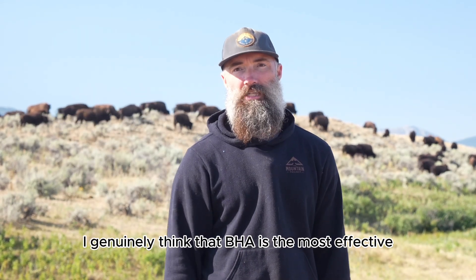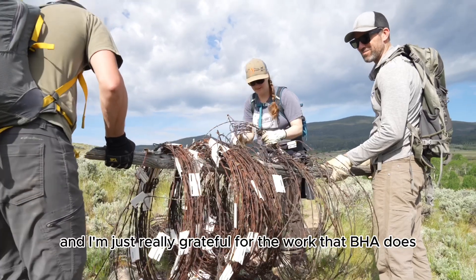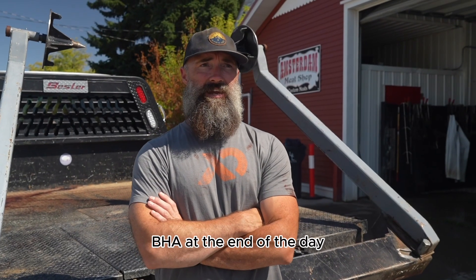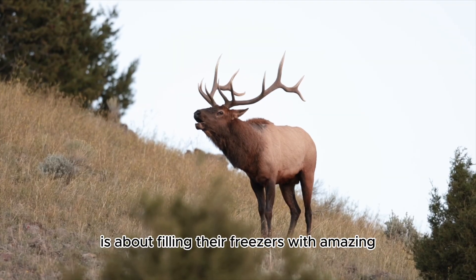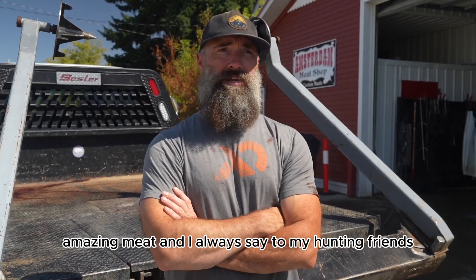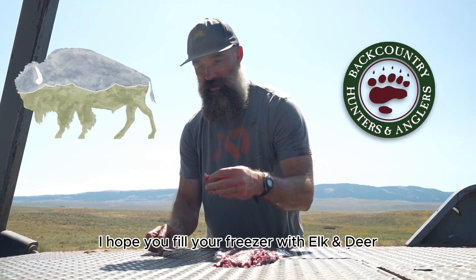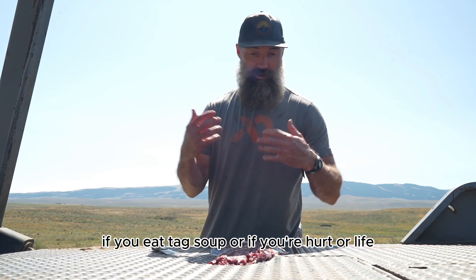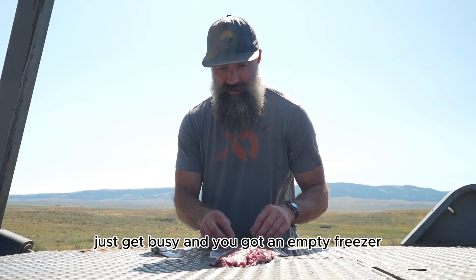I genuinely think that BHA is the most effective conservation organization out there, and I'm really grateful for the work that BHA does. At the end of the day, for so many people BHA is about filling their freezers with amazing meat. I always say to my hunting friends: I hope you fill your freezer with elk and deer, but if you don't — if you eat tag soup, or you're hurt, or life gets busy and you have an empty freezer — call us, we can help you.